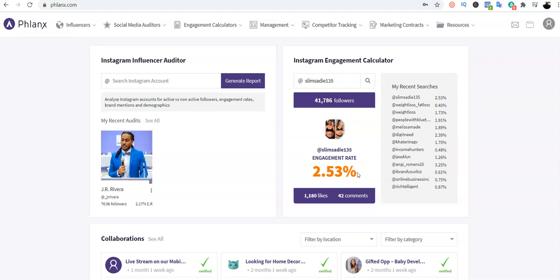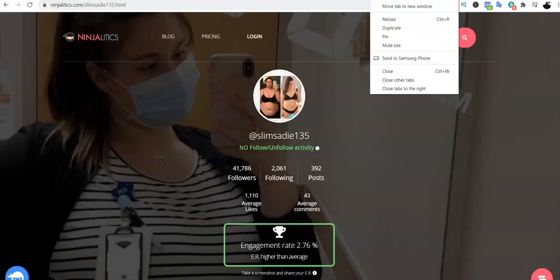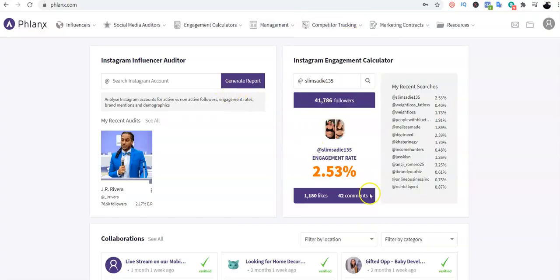We found someone we could contact. This person is within the weight loss niche — which matches the product we're promoting from ClickBank — and meets the 2.53 percent engagement criteria. I also check Ninja Analytics, which shows 2.76 percent — almost the same. This influencer checks everything for me.